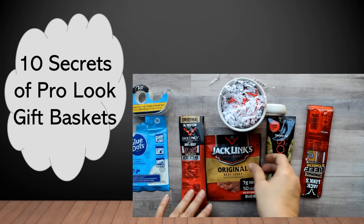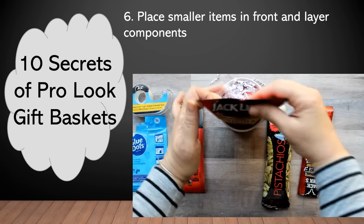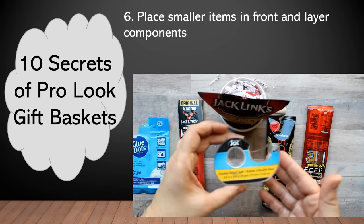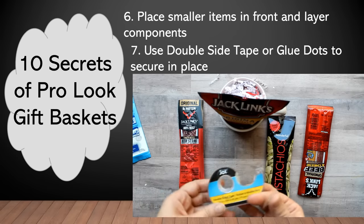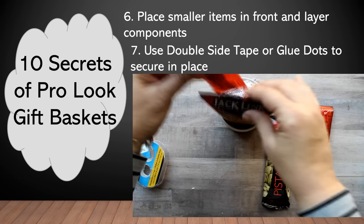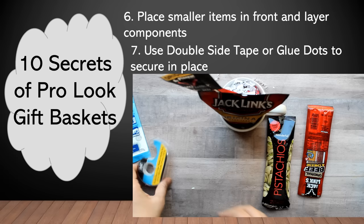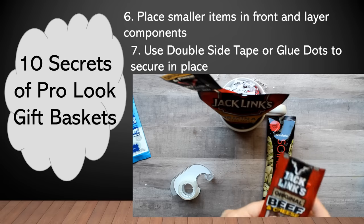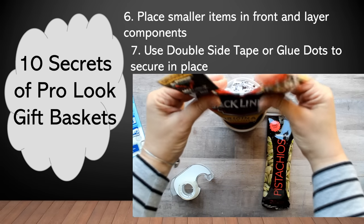Moving on to a less subtle and more obvious tip: make sure that you are layering your components so that the smallest are in front with the taller items going towards the back. And then in order to hold everything in place, you can use either double-sided tape or glue dots, both of which are available at the Dollar Tree and other budget retailers. I'm just placing strips of tape on the components where they will touch so that they can all stay in place in a decorative way, the way I want them to stand.